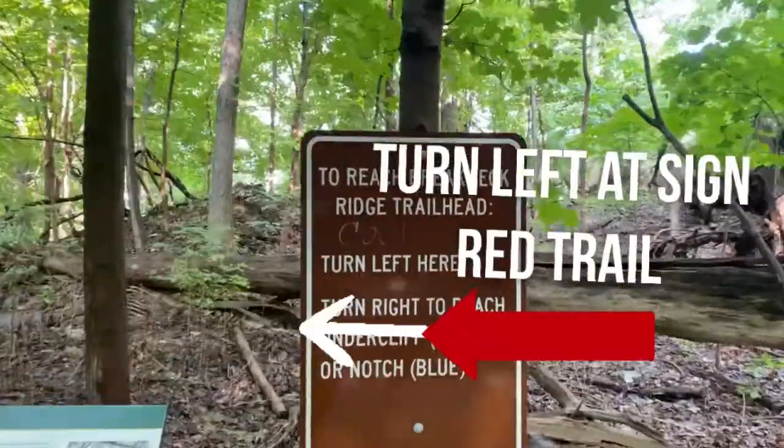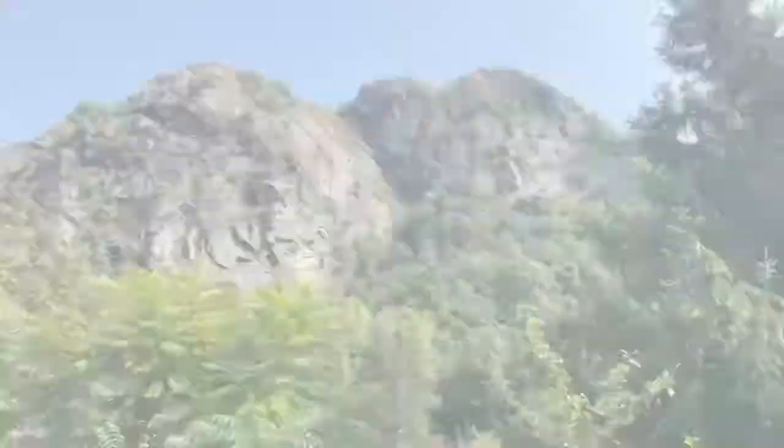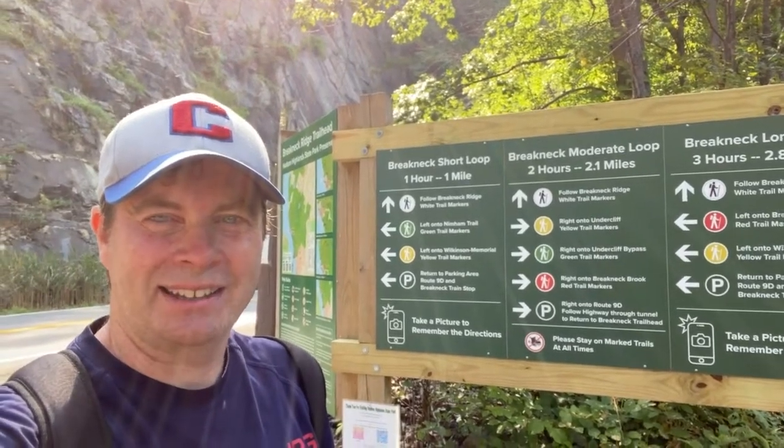Now I'm on 9D heading north towards Breakneck Ridge. I'm at the base of Breakneck Ridge, one of the most desirable hikes in the Hudson Valley where people come from all over the country. The hike is about 1,200 feet up to the flagpole, so it's a moderate to challenging hike — I would not recommend this as your first hike, but hopefully this video will inspire you. At the Breakneck trailhead you get options about which loop you want to take; today I'm going to take the short loop.